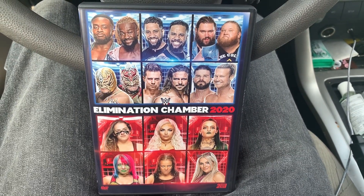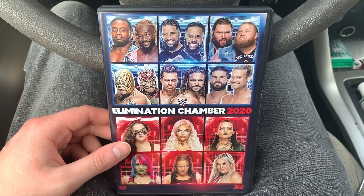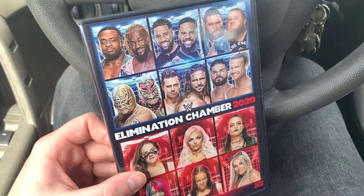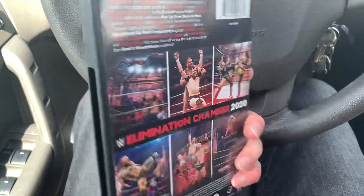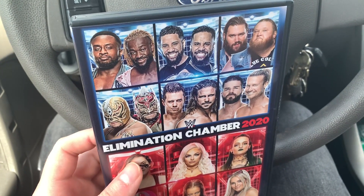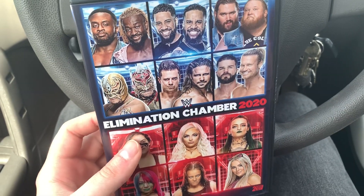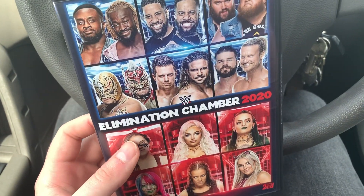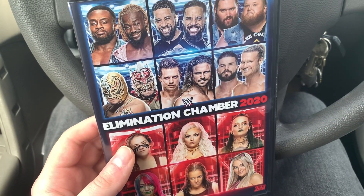All right, what's up you guys? I'm here with the Elimination Chamber 2020 DVD review. I'm in the car here, unfortunately, but you gotta do what you gotta do these days. I was late picking this one up because my Walmart, which is usually 24 hours, closes at 8 now. So that's why I'm doing it in the car — I had to randomly go get it.